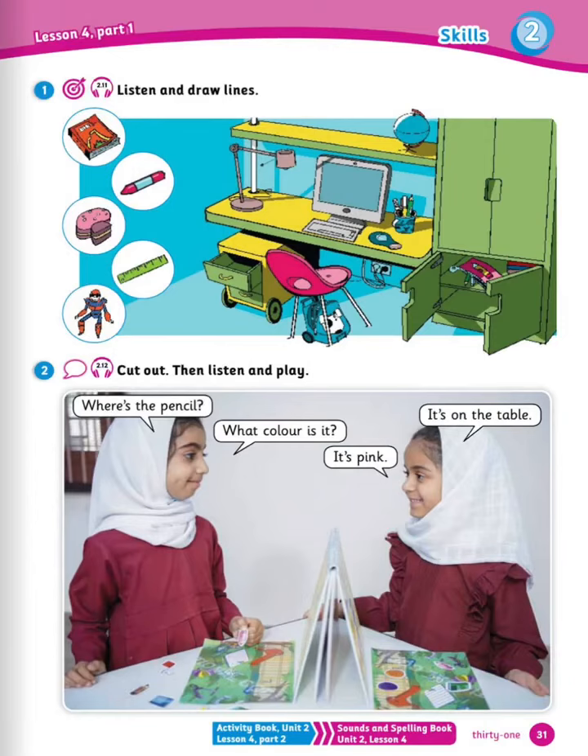Next is listen and draw lines. Listen carefully and draw lines to connect these objects to their proper place. 1: the bag is under the chair. The book is in the bag. 2: the crayon is in the pencil case. 3: the eraser is on the desk. 4: the ruler is on the shelf. 5: the action figure is on the computer. Well done.